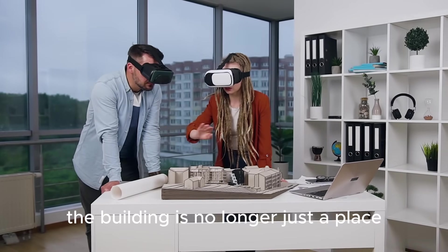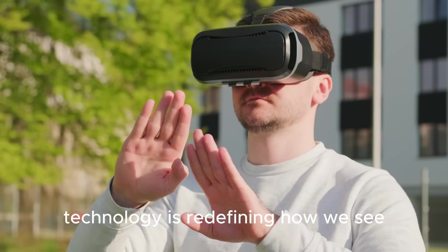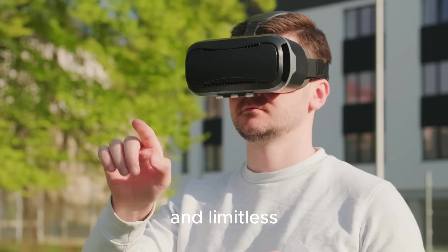The building is no longer just a place — it's an experience accessible from anywhere. Technology is redefining how we see, share, and preserve architecture. The future of architectural photography is interactive and limitless.